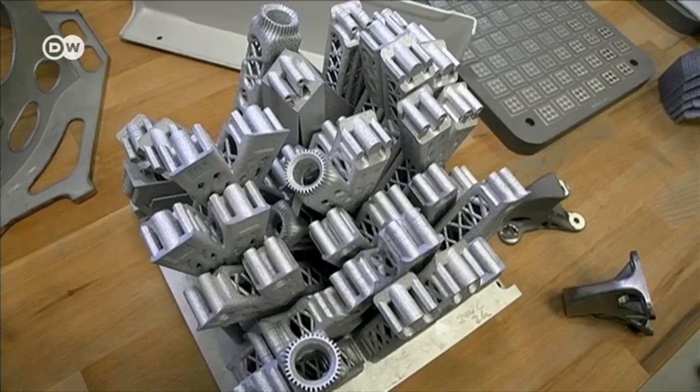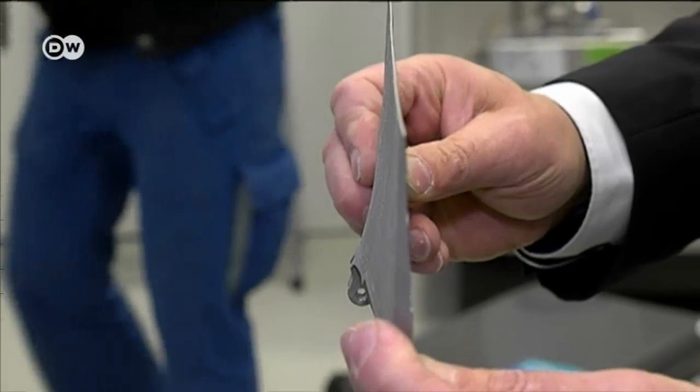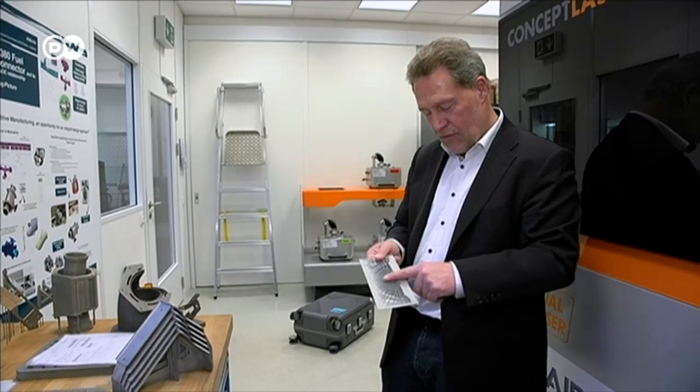Bone-like walls for ultralight structures in plane cabins, or spoiler flaps modeled on water lilies. There's virtually no limit to what designers can come up with.